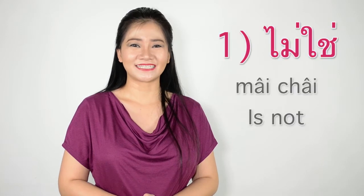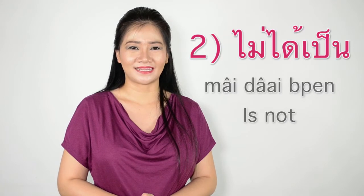For a negative sentence, you have two options. Number one: ไม่ใช่ (mai chai). Number two: ไม่ได้เป็น (mai dai pen). Let's go see the examples.